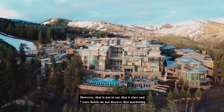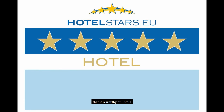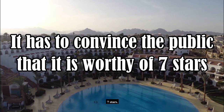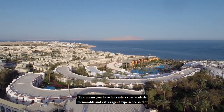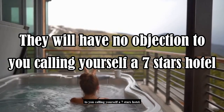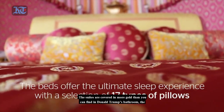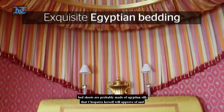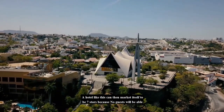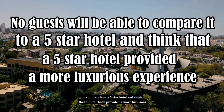However, that is not to say that 6-star and 7-star hotels do not deserve their marketing title. When a hotel is given 5 stars, it has to convince the European Hotel Stars Union that it is worthy. When a hotel tries to go for 7 stars, it has to convince the public. This means creating a spectacularly memorable and extravagant experience so that guests will have no objection to it calling itself a 7-star hotel. One example is the Burj Al Arab in Dubai, where suites are covered in more gold than you can find in any bathroom, bed sheets are made of Egyptian silk, and guests are served the finest champagne and cuts of steak that put Michelin-star restaurants to shame. A hotel like this can market itself as 7 stars because no guest could compare it to a 5-star hotel and think the 5-star provided a more luxurious experience.